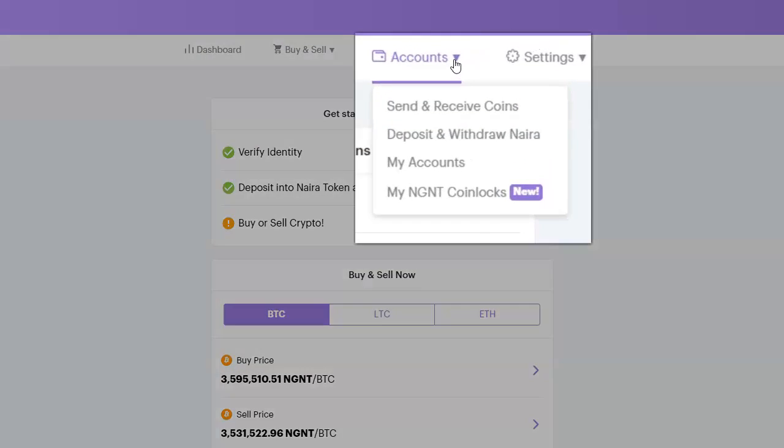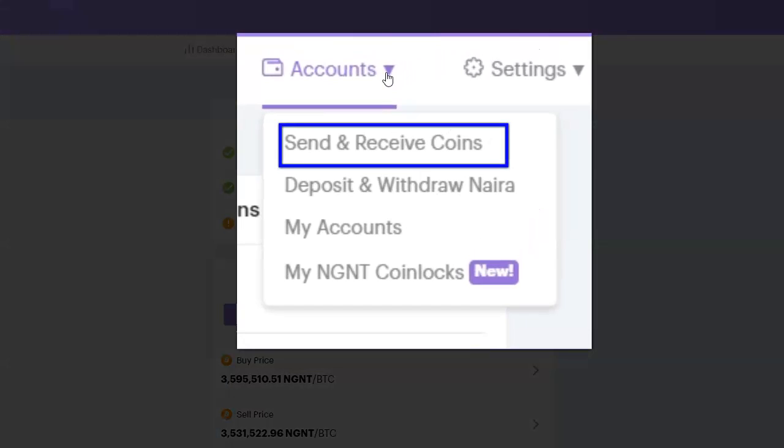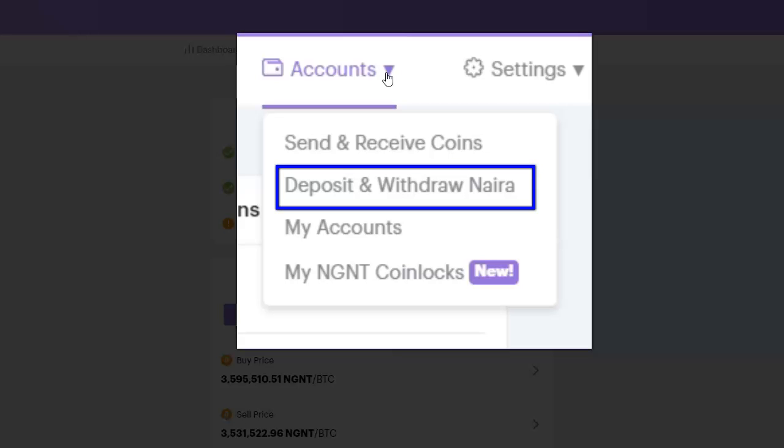Under My Account, Send and Receive Coins is where I can send and receive any of the supported cryptocurrencies — bitcoin, litecoin, ethereum, and NGNT. Then Deposit and Withdraw Naira is where I can deposit and withdraw naira into my NGNT wallet. How BuyCoins works is that when you deposit naira it is automatically converted to NGNT — no other platform does this. I can send this NGNT to an external wallet if I want. When I withdraw NGNT I get the money straight into my bank account. They say it takes within an hour, but when I did it I got paid within two minutes.